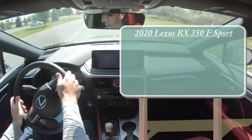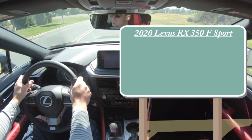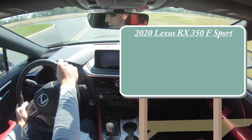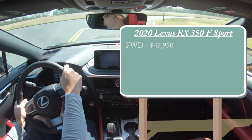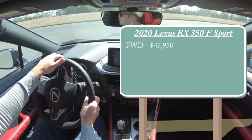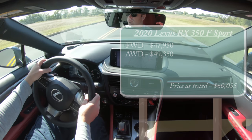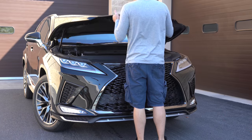Let's go ahead and jump right into it. As always, let's start with pricing. For the 2020 RX 350 F Sport, there will be a front-wheel-drive variant and an all-wheel-drive variant. The front-wheel-drive pricing starts at $47,950, and the all-wheel-drive starts at $49,350.